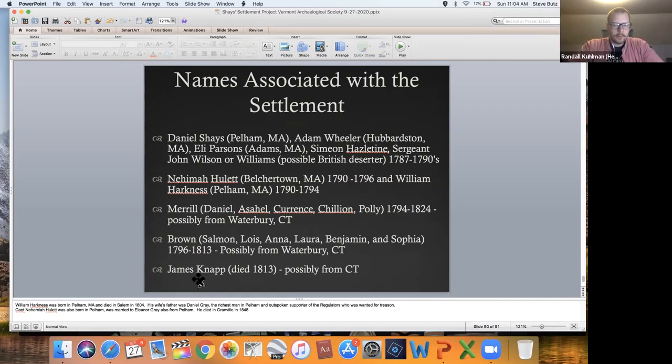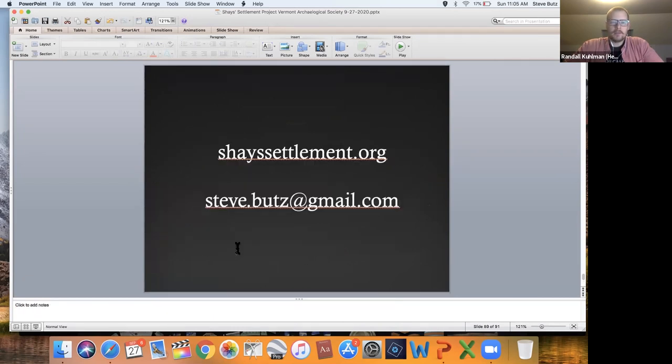Thank you very much — it's always a pleasure. We'll give it a moment for any more questions. Again, thank you so much for taking the time this morning to chat with us. The email is available if anyone has follow-up questions for Steve. We hope you have a nice beginning of your fall, and hopefully we'll get some more updates coming next year. Thank you so much.